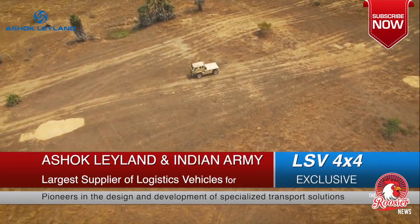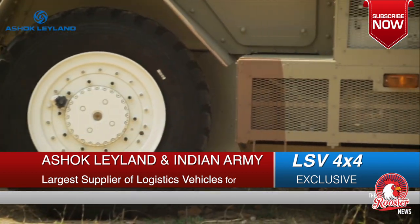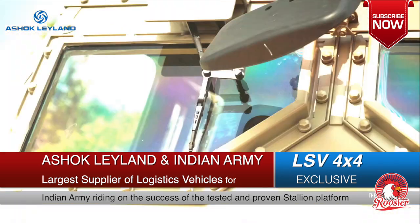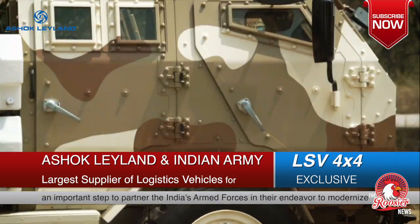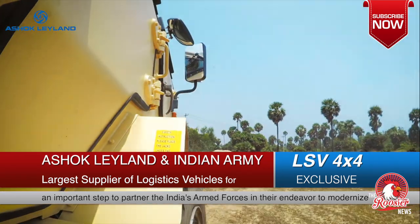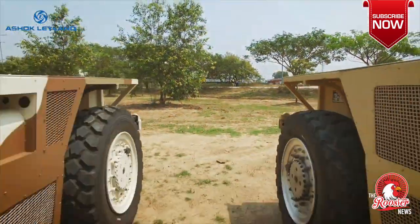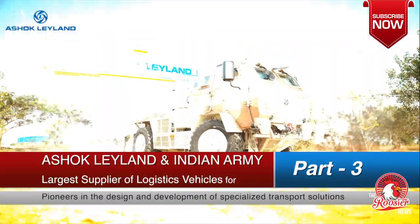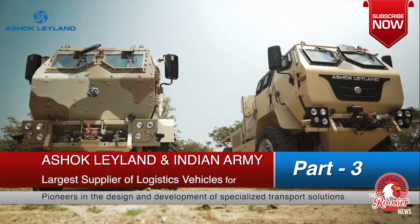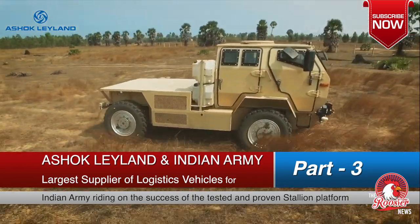Independently facing the battlefield requires a specialist who's agile, resilient, and powerful. Introducing one of the most versatile platforms developed for quick response, counter-insurgency, and specialist applications — the Ashok Leyland LSV 4x4. Born agile, the LSV is powered by